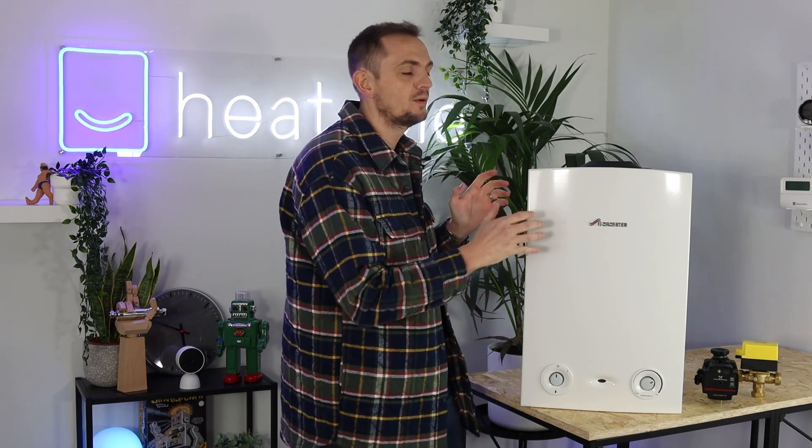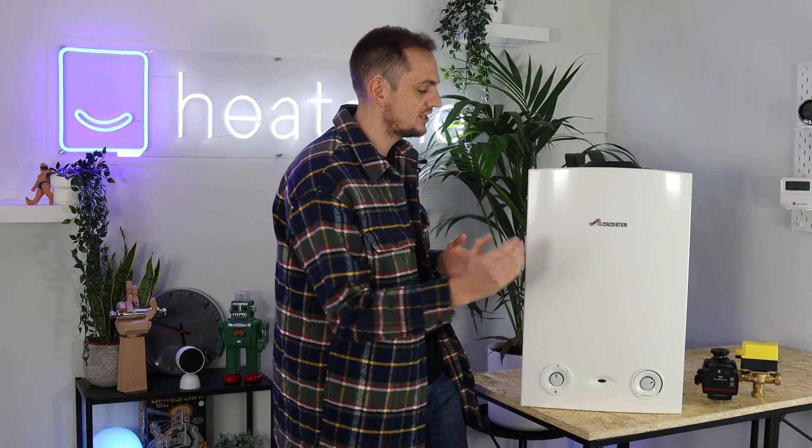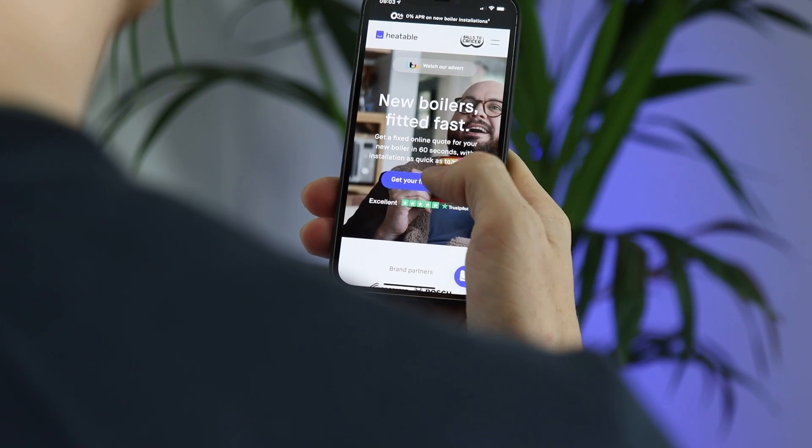Welcome back to another video. As part of our series on open vent and regular boilers, it's now time to feature this Worcester Bosch RI regular boiler.